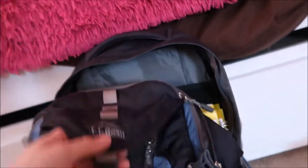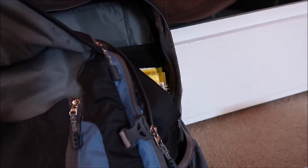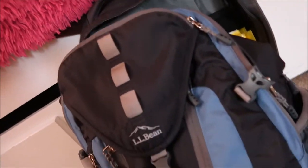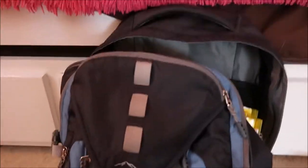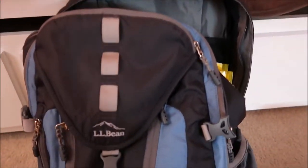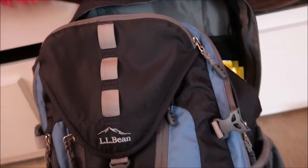This is an Ellebeam bag — it has lots of pockets. I think it's in their camping section actually. I really like the bag; it's easy to organize in. I hope you guys enjoyed this video — remember to like, subscribe, and check out some of my other videos. I post every Tuesday and Thursday, and I will see you guys soon. Bye!